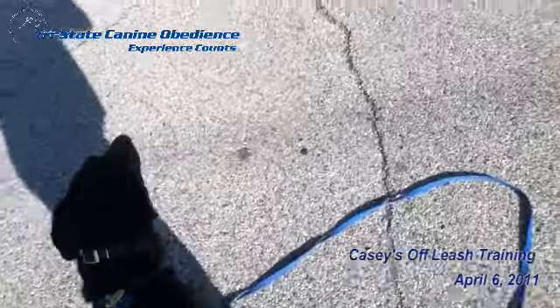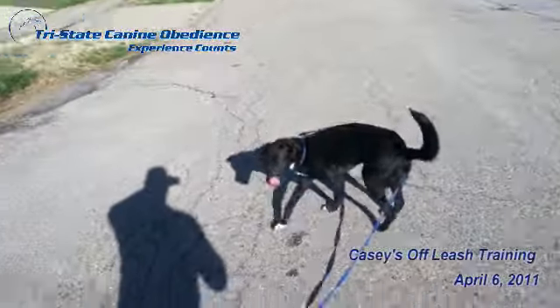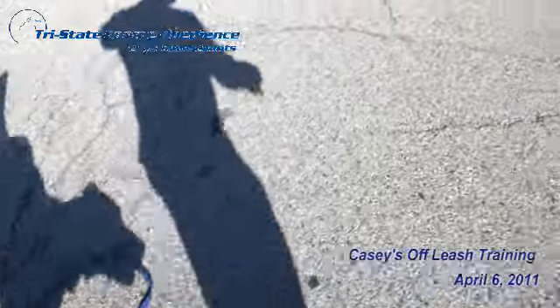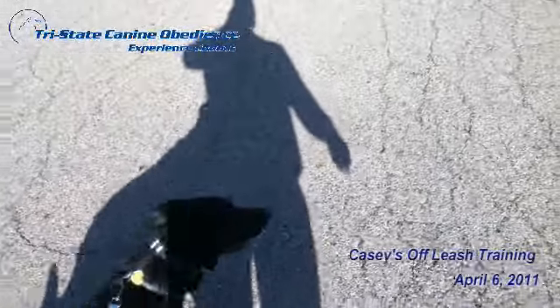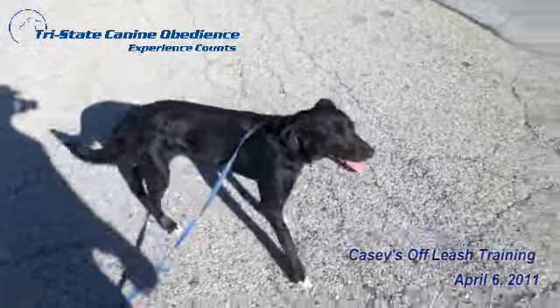We're going to let Casey get a little distance from us, and I'm going to recall her back once she gets some distance. Just kind of walk her around a little bit. In the off-leash program, it can be hard for the dog because they're so pack-bonded that they don't want to actually step away from the owner or from the pack leader.